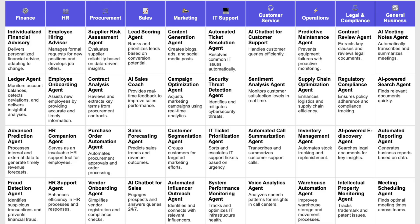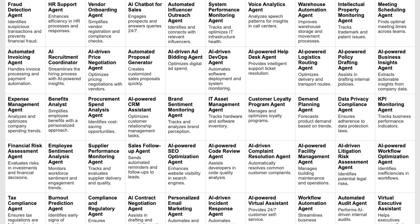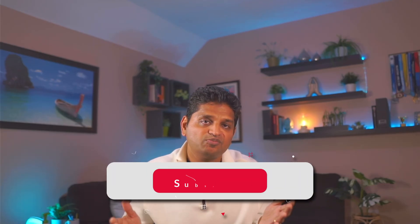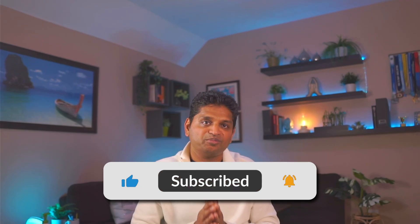While most people are still trying to separate AI fact from fiction, you now know exactly what's possible today. Don't forget to download the free guide with 100 AI agent use cases using the link below. If you're serious about implementing any of these technologies in your business, let's connect — my team helps organizations build and deploy these exact solutions. This is the future of automation and it's already here. Hit subscribe for more practical AI and automation insights, and I'll see you in the next video.